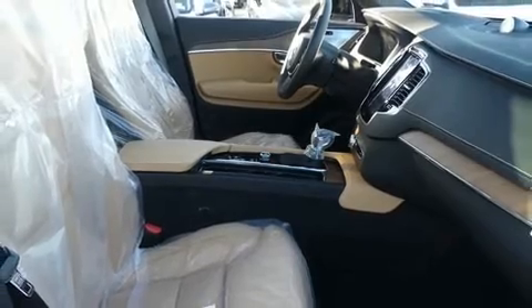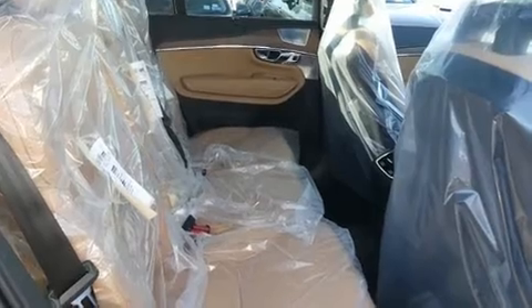Audio features include an AM-FM radio, steering wheel mounted audio controls, and 19 speakers yielding a symphony-like audio experience.